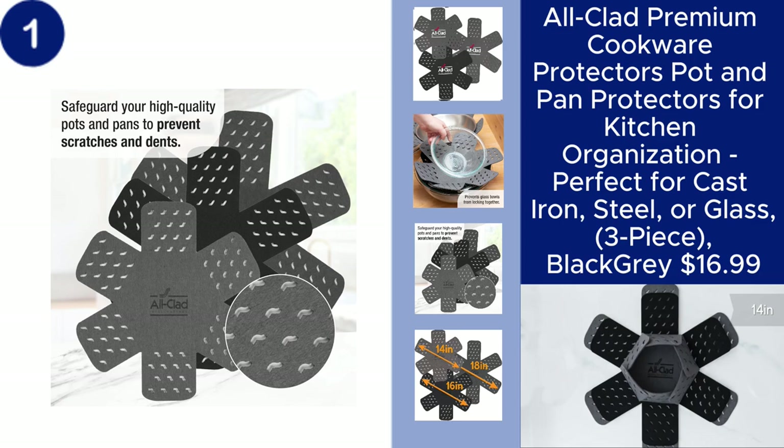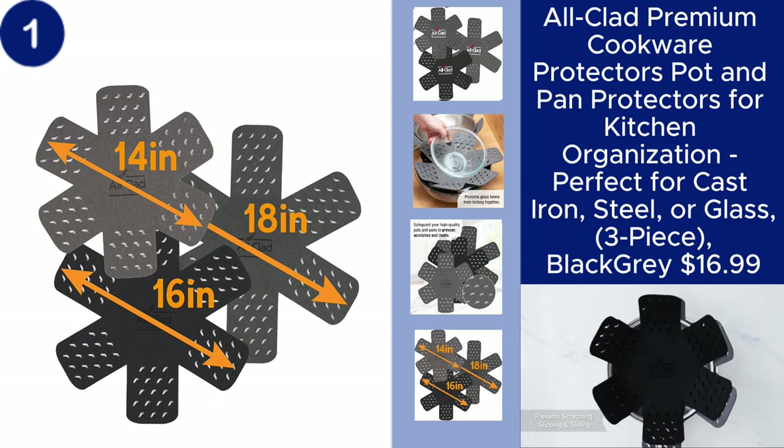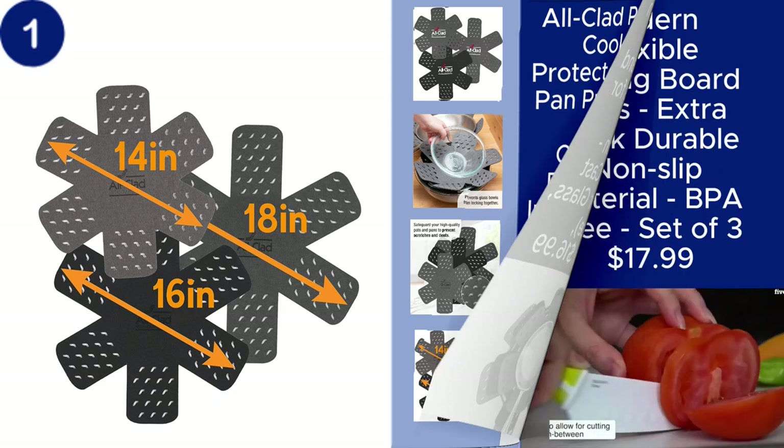Keep your cookware looking new and well-organized for just $16.99. You can find the product link in the description.